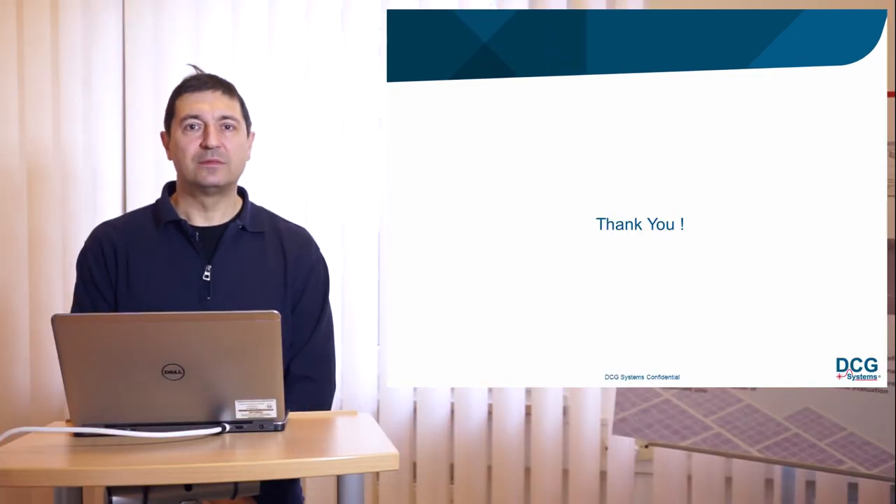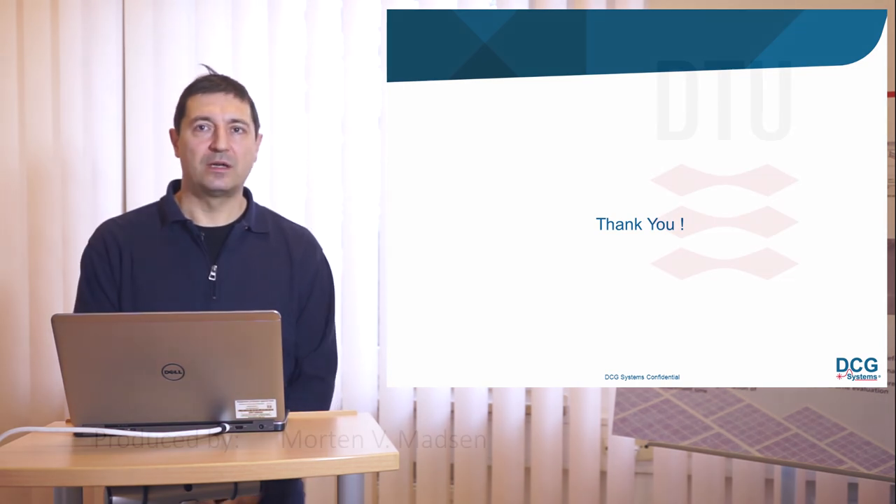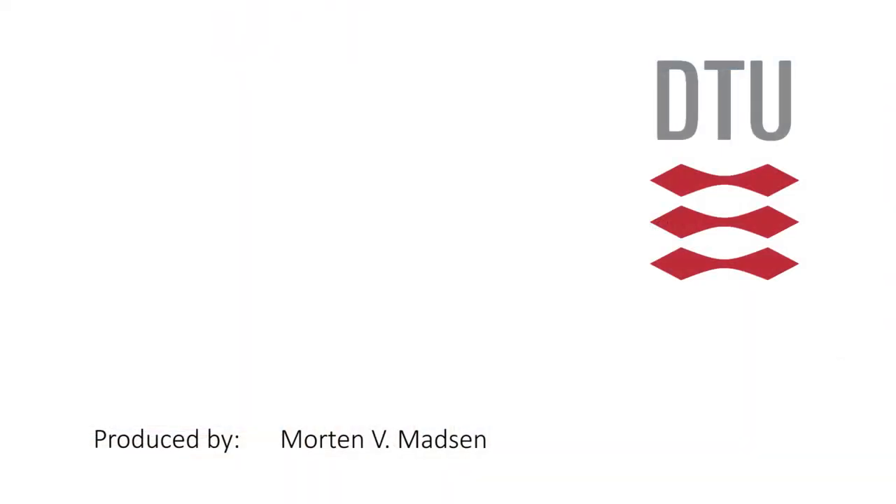That was all I wanted to tell you today. Thank you for your attention.